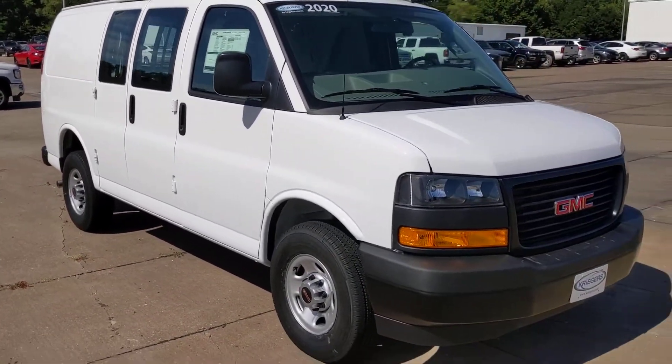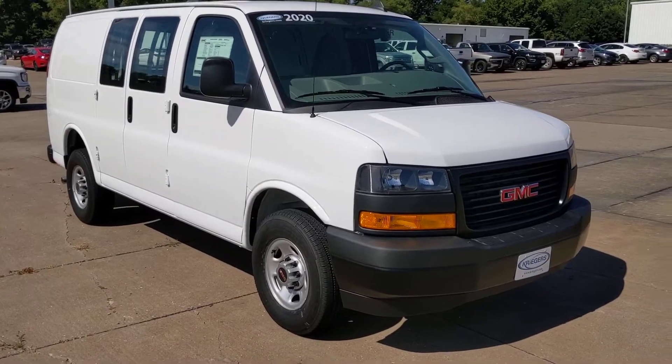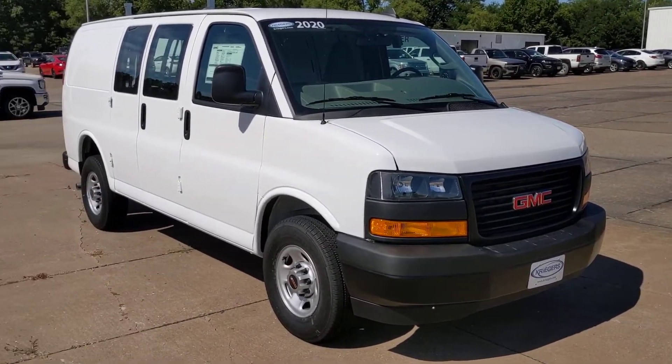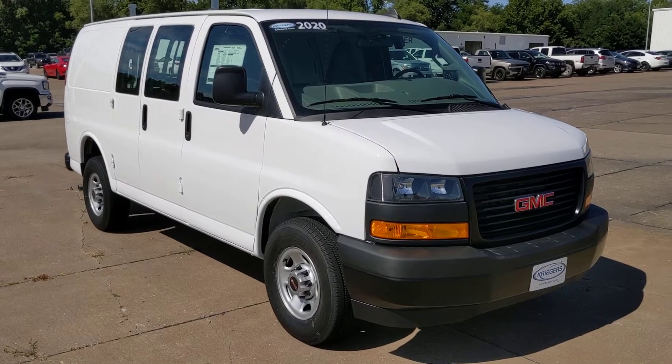This vehicle is equipped with steel wheels, summit white in color, and is ready today. Come on down and check it out.